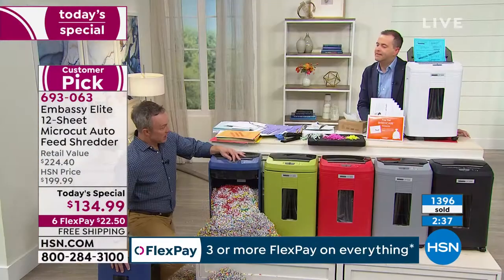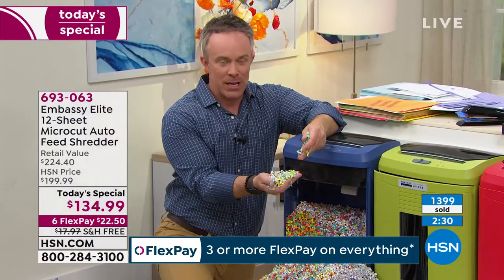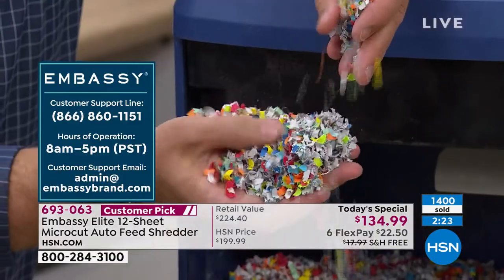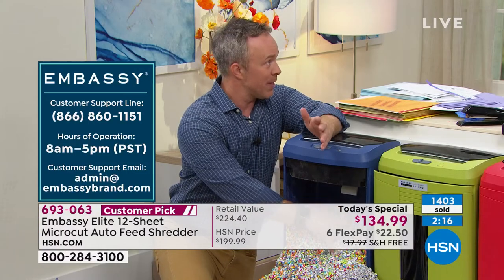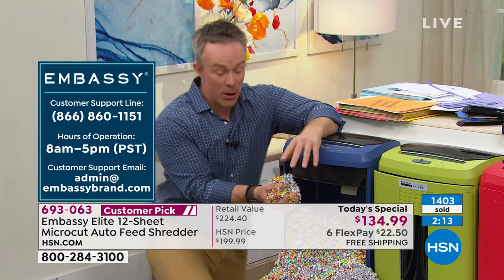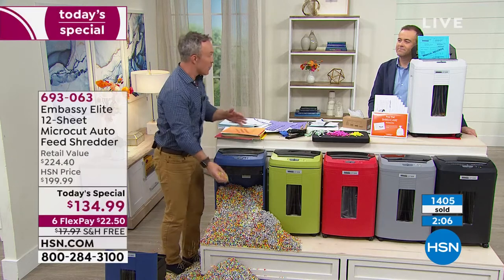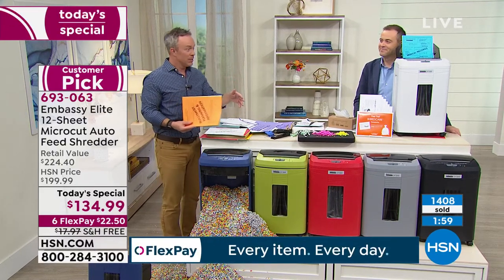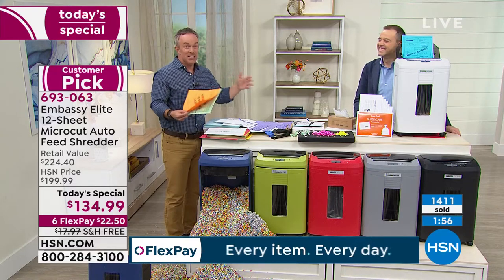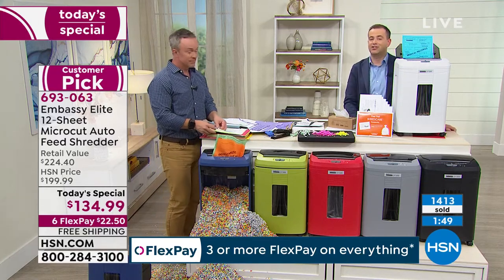Do you know how many pages we've gone through? It has not slowed down once — it's performed like we wanted to. Embassy is a huge customer pick and they have customer support. This is office equipment we want to not have to worry about, and that's the cool part about Embassy — it's a truly user-friendly product with one job: to shred and protect, and it does it so well. That's why we don't get six reviews, we get like 700 reviews on a piece of office equipment that just does one thing — and really does it well.